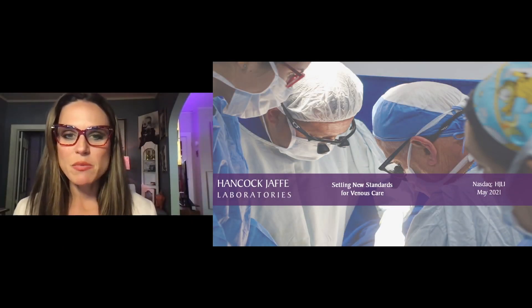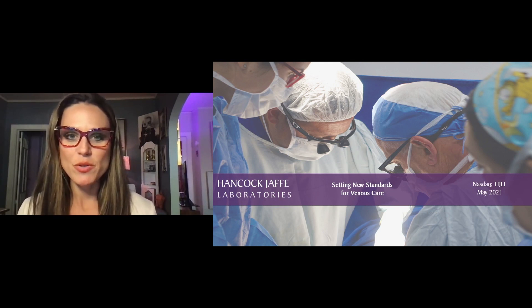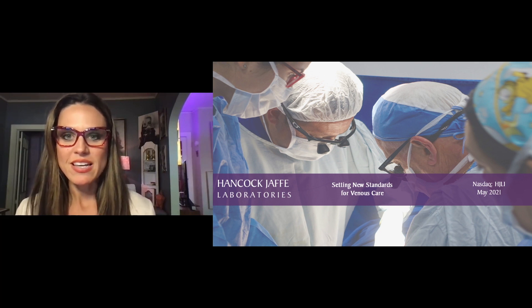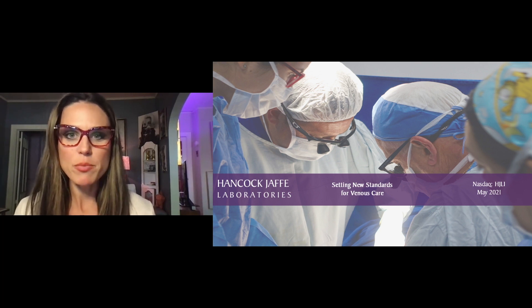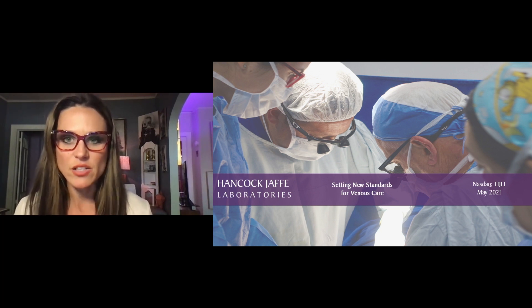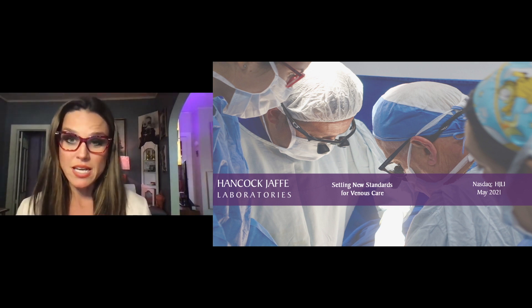Welcome back to the Emerging Growth Conference. It's been a real successful day, and we've got one more presentation for you. We're very excited to present Hancock Jaffe Laboratories. It trades on the NASDAQ under the symbol HJLI and develops life-enhancing bioprosthetic devices and technologies intended to achieve unparalleled outcomes for patients with debilitating cardiovascular diseases. Please welcome the CEO, Robert Berman.